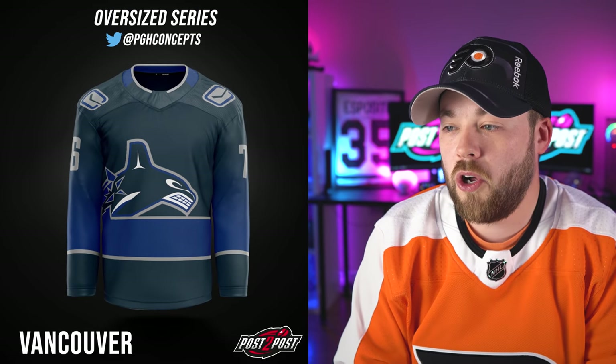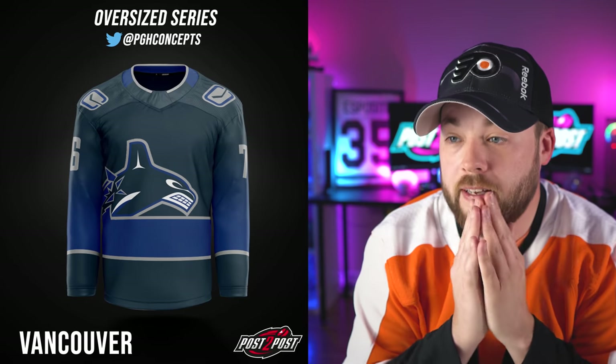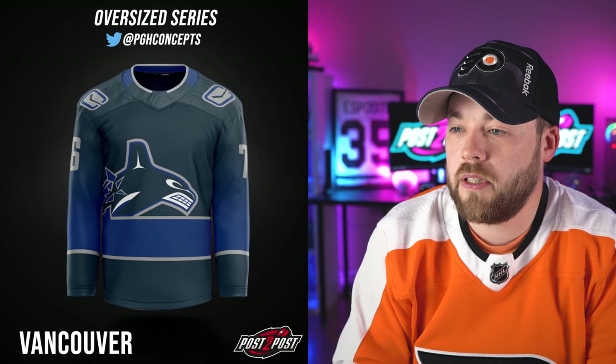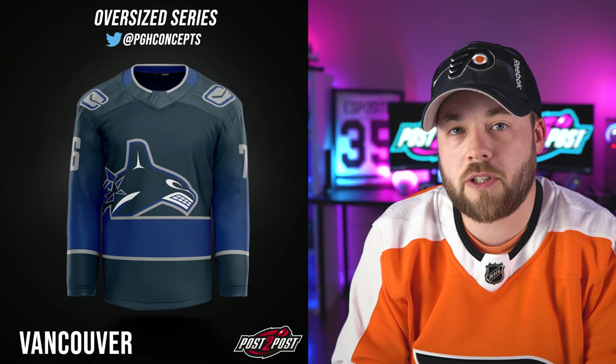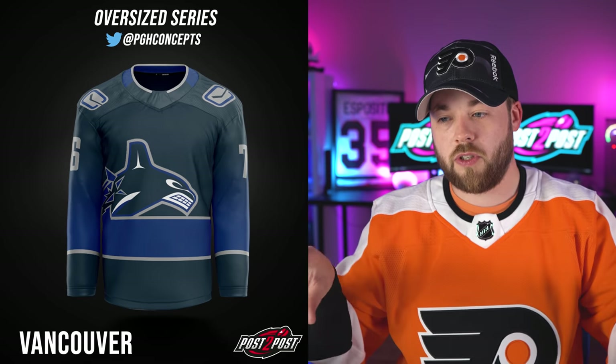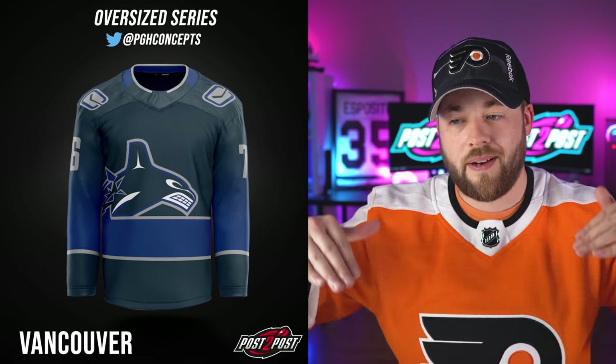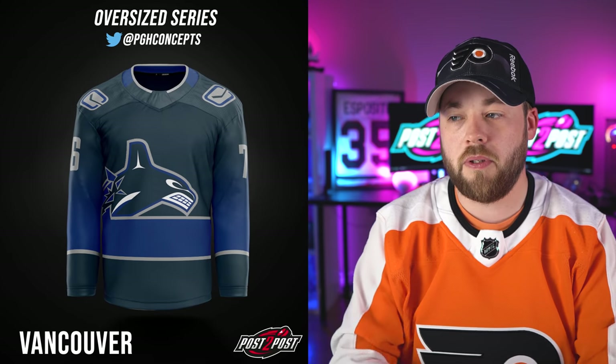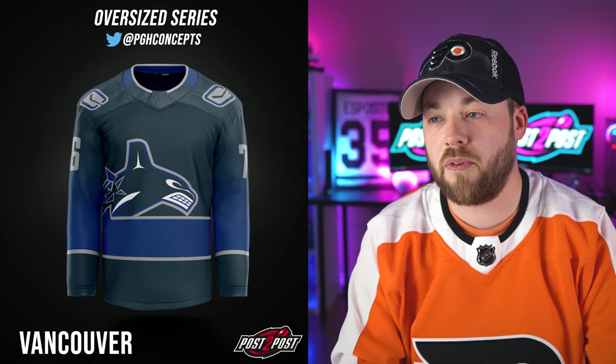Next is Vancouver. The gradients are in there again — different sizing and placement on shoulder patches, though. This is actually really good. I think I'd remove the bottom section that's specifically colored a certain way and just let that gradient flow from the shoulders down into the blue all the way down. This is a really interesting surprise — I was wondering what he was going to do for Vancouver.